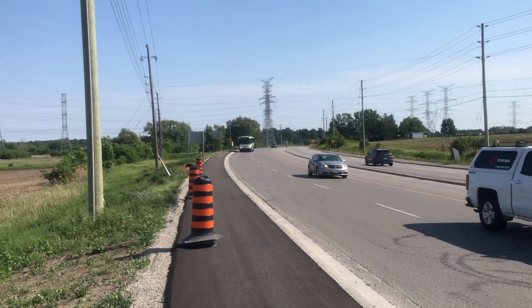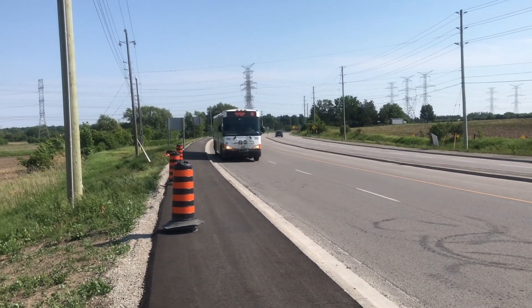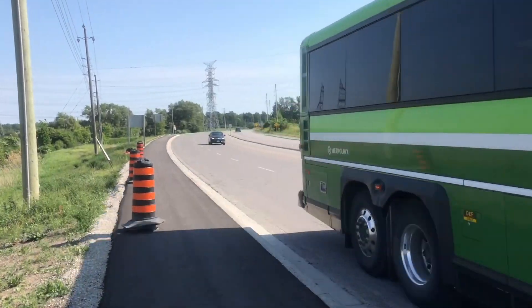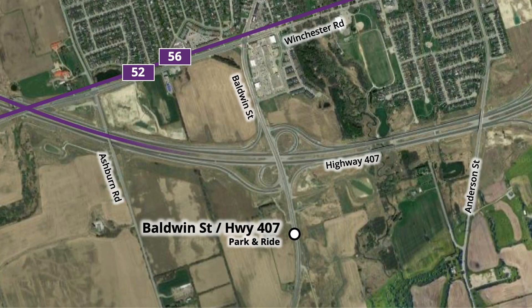With the opening of the carpool lot, GO and Durham Region Transit routes are expected to be adjusted, although no official confirmation has been received. GO buses on routes 52 and 56 will service the carpool lot by exiting Highway 407 at Baldwin Street. Together, these two routes operate seven days a week, running east-west along the highway to Oshawa and Vaughan.